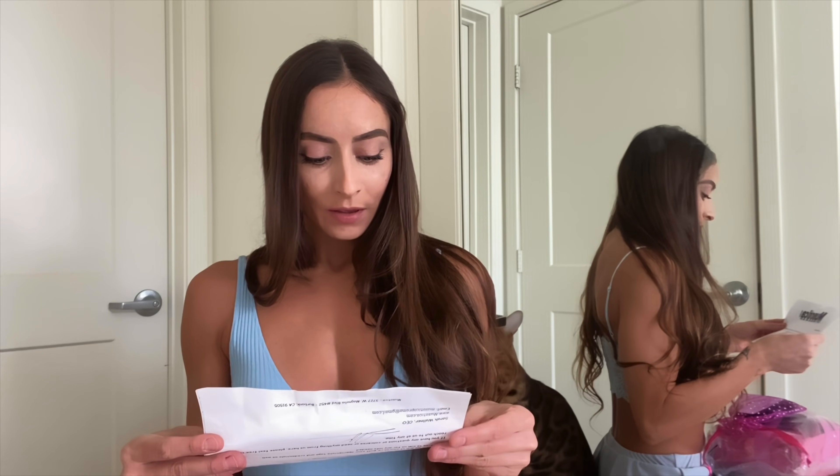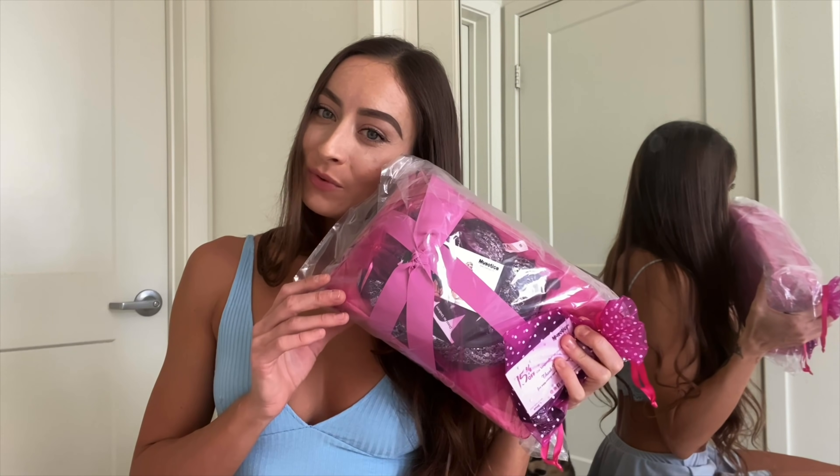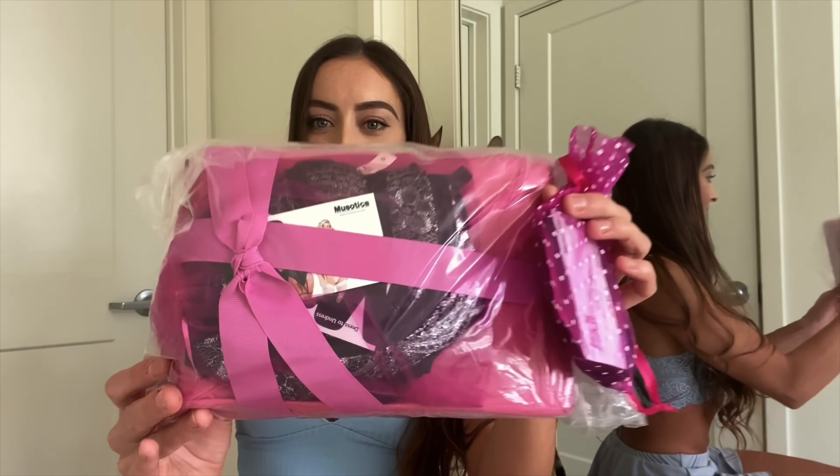They sent me a cute little note. It says: 'Dear Stephanie, thank you for choosing to represent us here at Museautica.com. We hope that you love these pieces that we have chosen for you and we cannot wait to see the content that you create.' They wrapped it so cute and thoughtfully — it literally looks like they sent me a gift.